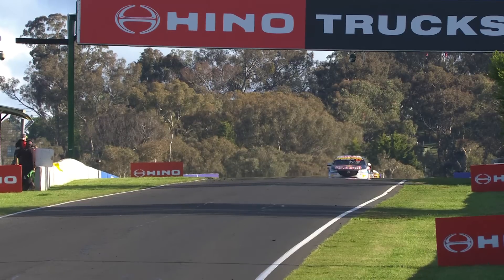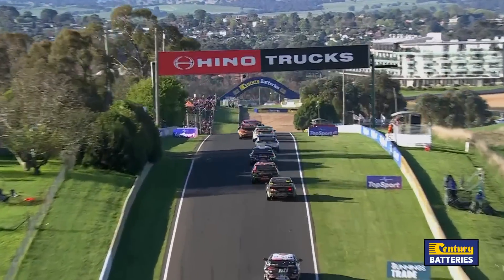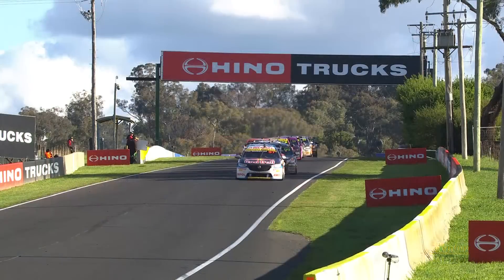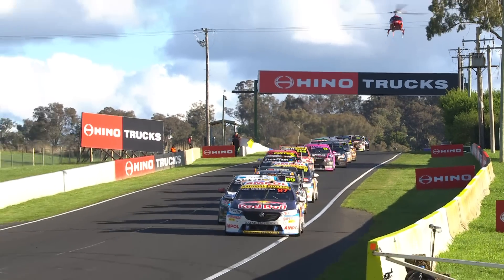Control of the field falls to Shane Van Gisbergen, Carnivore 97 on screen. Century Batteries Chopper tracking them down all the way down Conrod Straight, just idling down there. Next time you see them, they'll be doing the best part of 300 kilometres an hour.